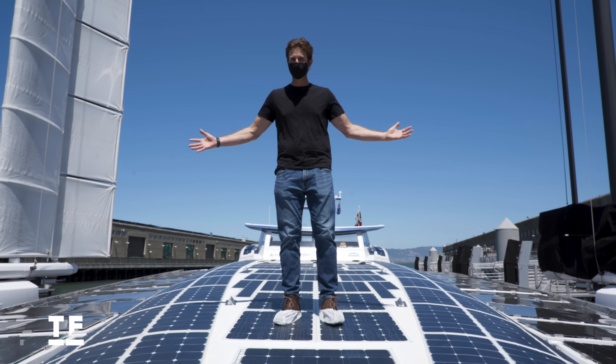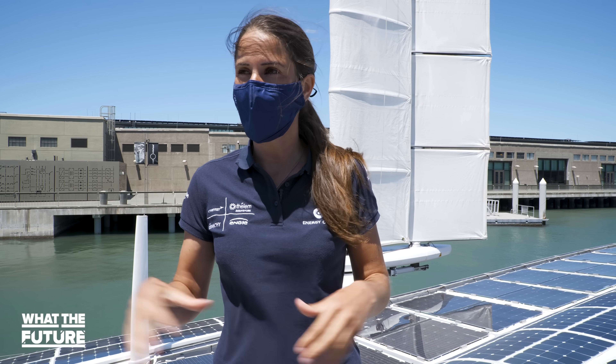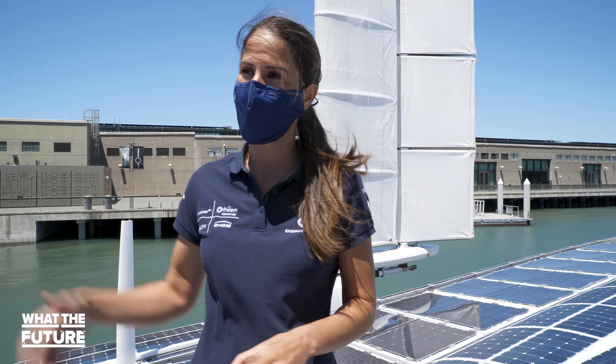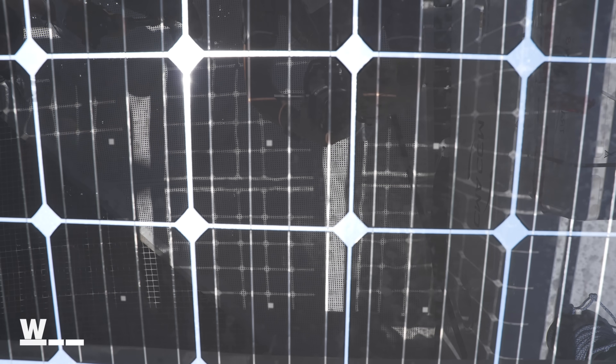I'm not damaging them at all. With all the saltwater, the storms, lightning storms and everything, they survived all those conditions. So if they can survive here, they'll work really well on land. These downward-facing panels even collect energy from light reflected by the water.